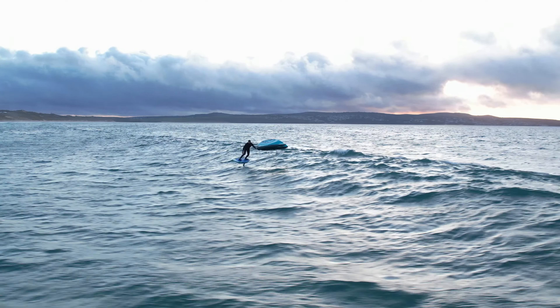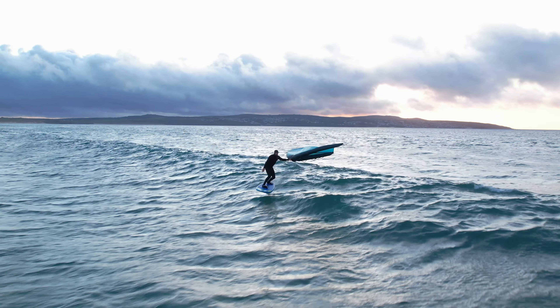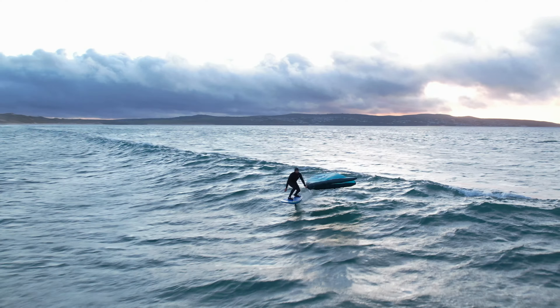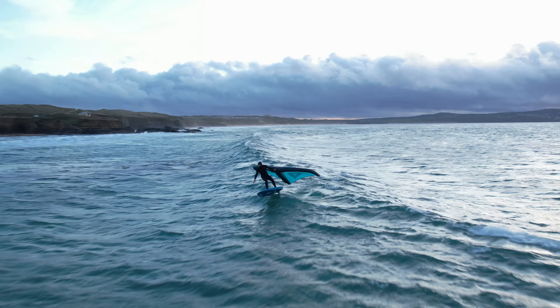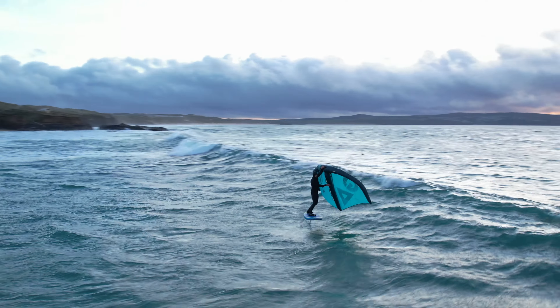With a Kevlar line in the trailing edge, the Poison provides incredible stability, speed, and controllability in a huge range of wind conditions. The fast acceleration and great upwind potential will make it easy for you to return into the wave lineup and catch waves for exciting rides.